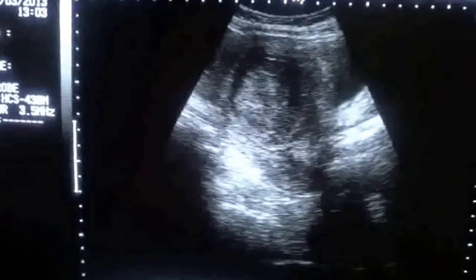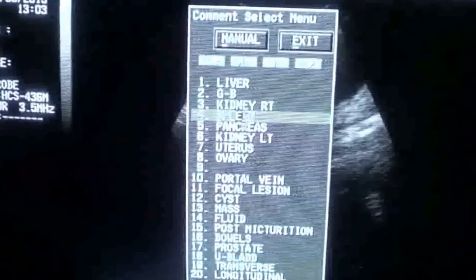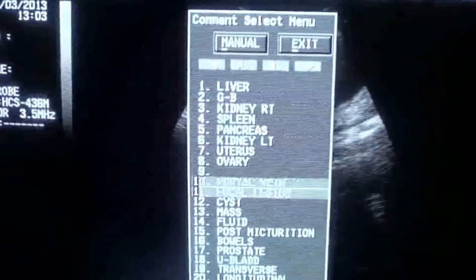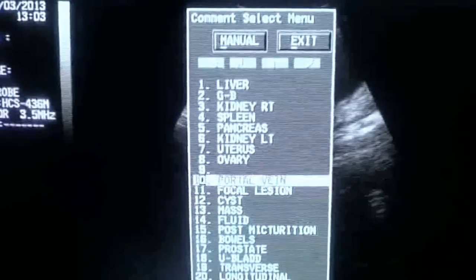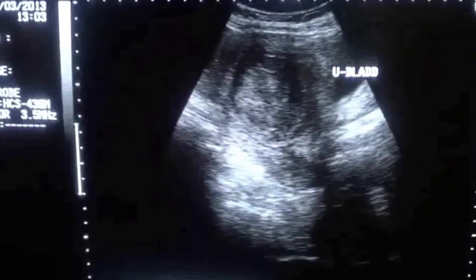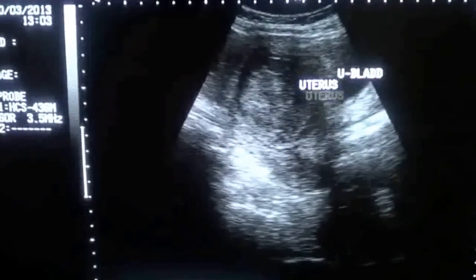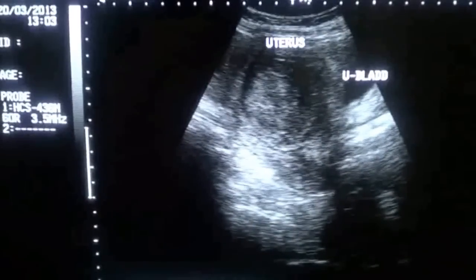This is another gynecological ultrasound patient presenting with a history of menorrhagia for the last few months. This is a longitudinal section of the uterus, with this being the urinary bladder. It is underfilled — not an adequately filled urinary bladder for gynecological examination. However, I can make out the issue.